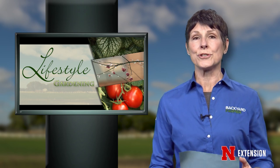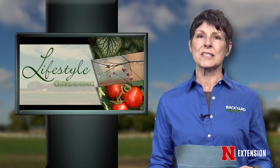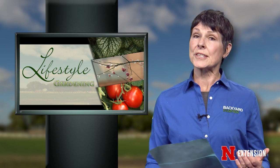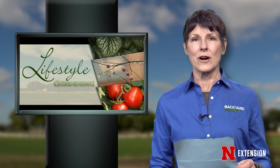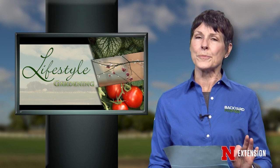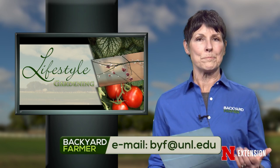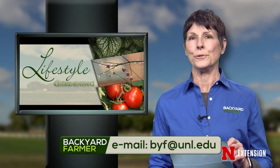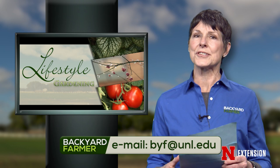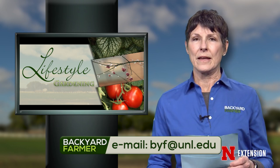Later on in the show, we're going to return to the city winter storage area to hear about some specific plants, including some aquatic ornamentals and how they survive the winter months. Since this is a partner program to Backyard Farmer, we'd like to take a few minutes to answer some of your questions. We love hearing from you. If you've got some questions or pictures, you can send them our way by emailing byf@unl.edu. You can attach a picture or two in JPEG format, and please tell us as much information as you can, including which part of the state you live in.